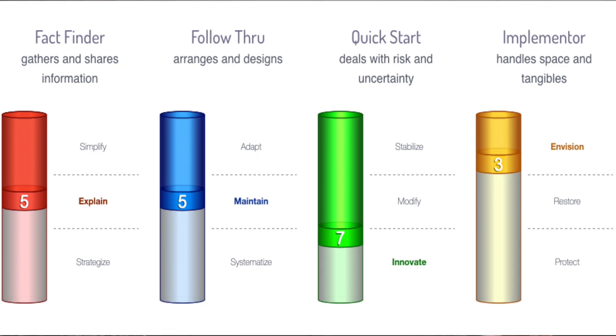So there you go — there is an overview of the structure. Scored out of 1 to 10, three categories: 1 to 3, 4 to 6, 7 to 10, in each of the four areas of FactFinder, Follow-Through, QuickStart, and Implementer. I hope you're still with me, because this is where I'm now going to start to talk about how Colby has worked for me.